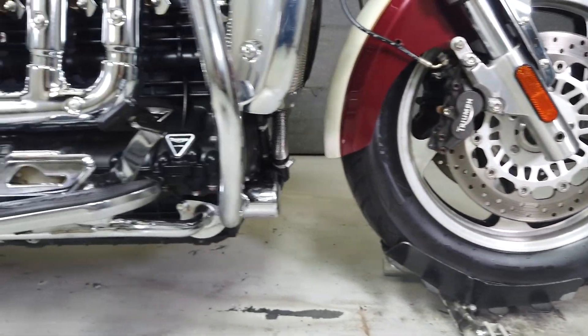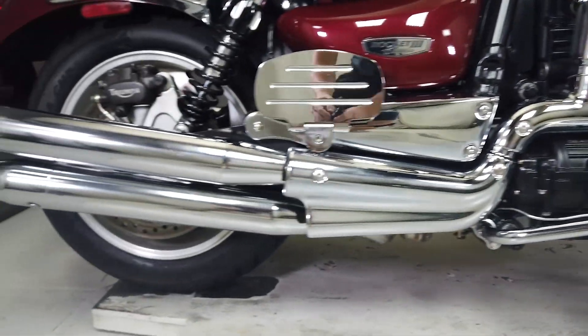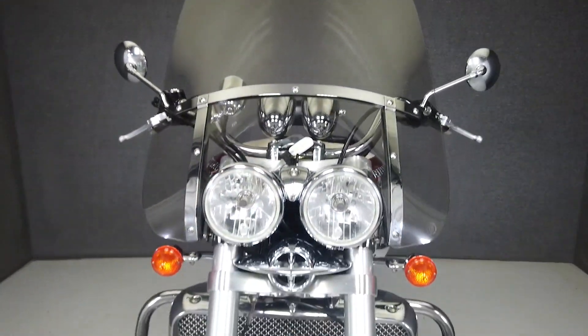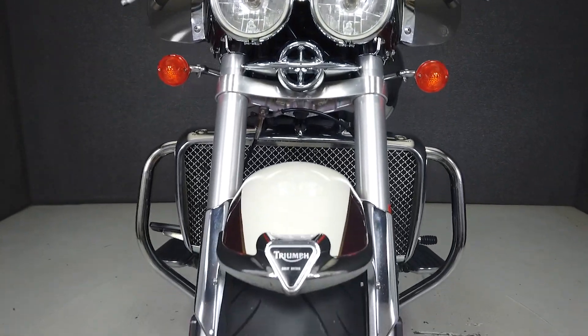Backing up all of this power is precise handling, responsive braking, and a larger windscreen for protection from the elements. It has a seat height of 28.7 inches and weighs in at 869 pounds.